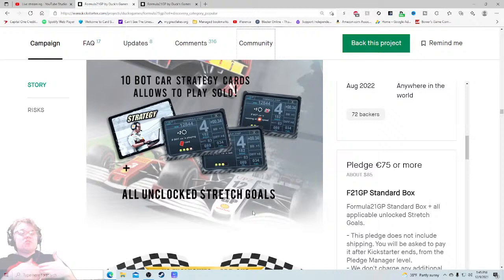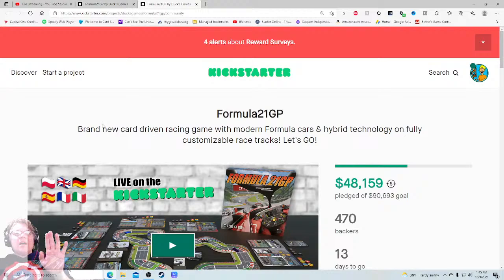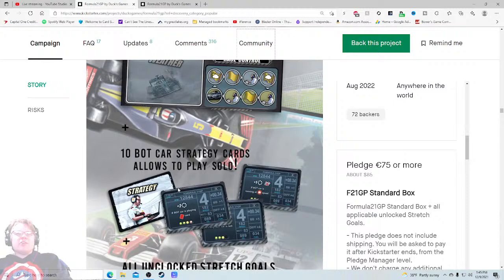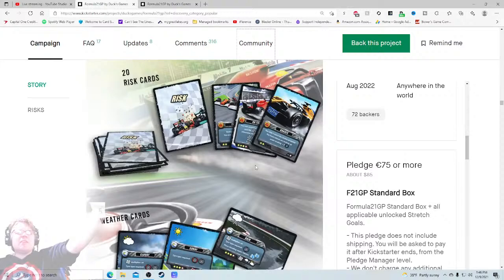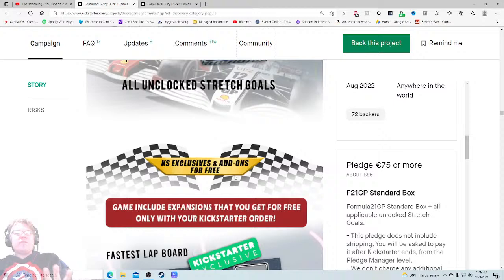Oh, stretch goals — this is the first mention and I'm 15 minutes into this campaign. That's a misstep. I'd tease that stretch goals are coming somewhere earlier. Ten bot car strategy cards for solo play — those look good. I wish I'd seen that earlier because it's a much better first impression down here. I think they need to mush the components sections together because this is a long sexy scrolling shot.